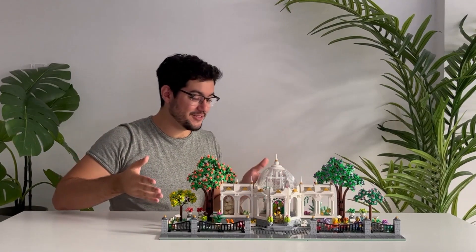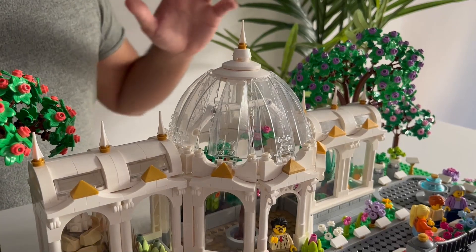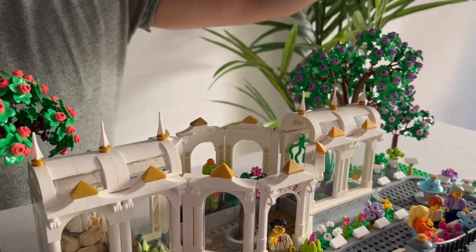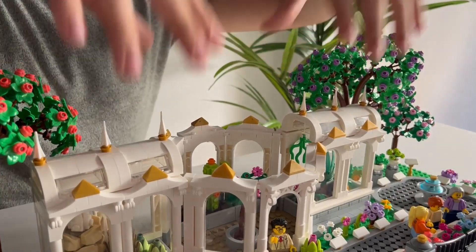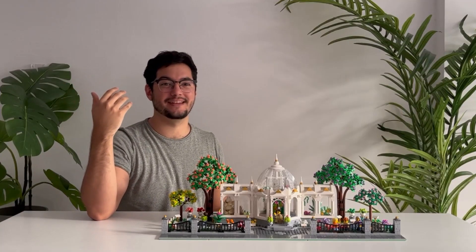Now the centerpiece of this build has got to be the greenhouse. To truly be able to appreciate its detail, I made sure that the roof pieces were removable in order to allow better access into the interior and so you can get a better look at all the plants that inhabit it.